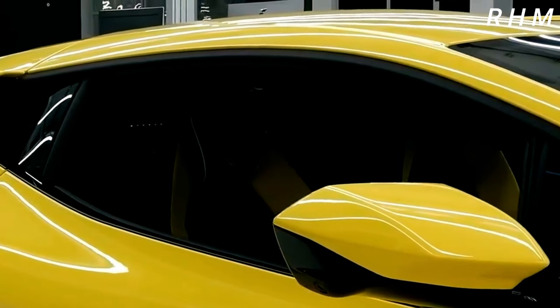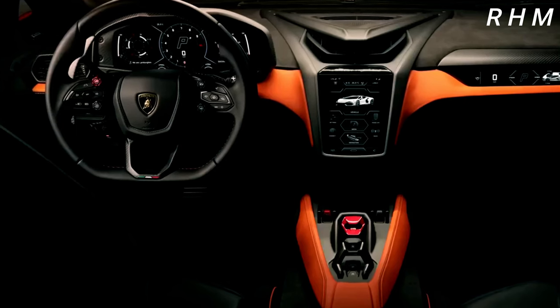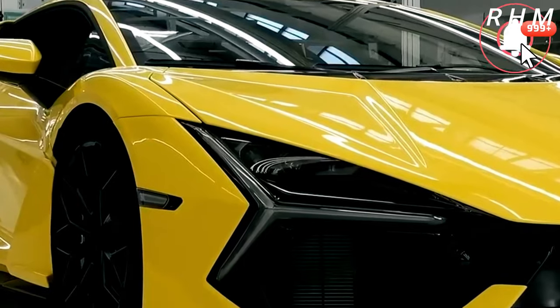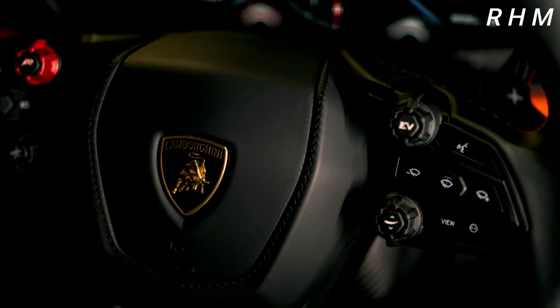The Lamborghini Revuelto features a sleek, aerodynamic design with sharp angles and aggressive lines that give it a futuristic and aggressive look. The car is powered by a massive V12 engine that produces an incredible 900 horsepower, making it one of the most powerful Lamborghinis ever made.